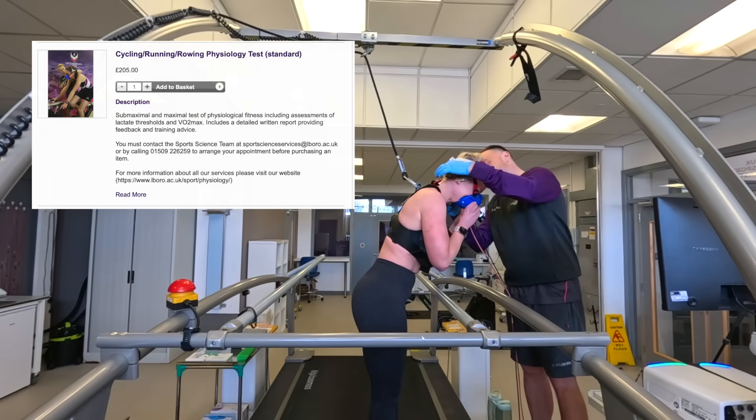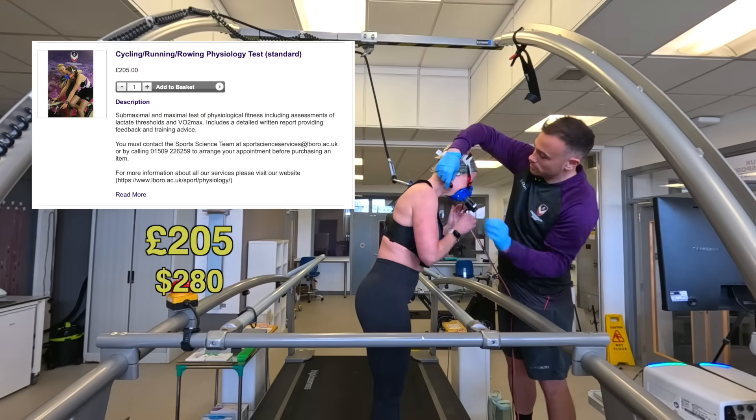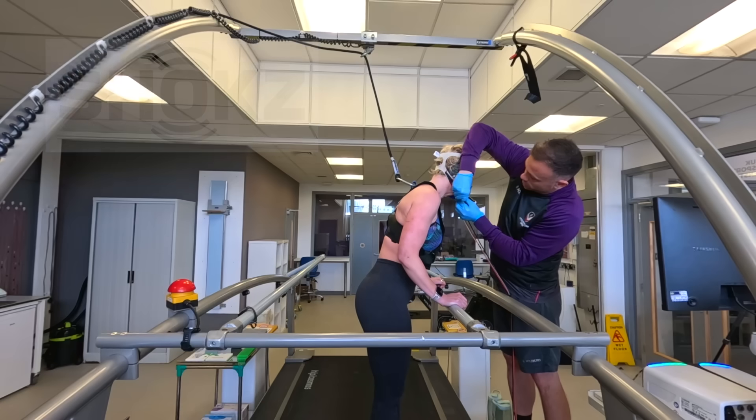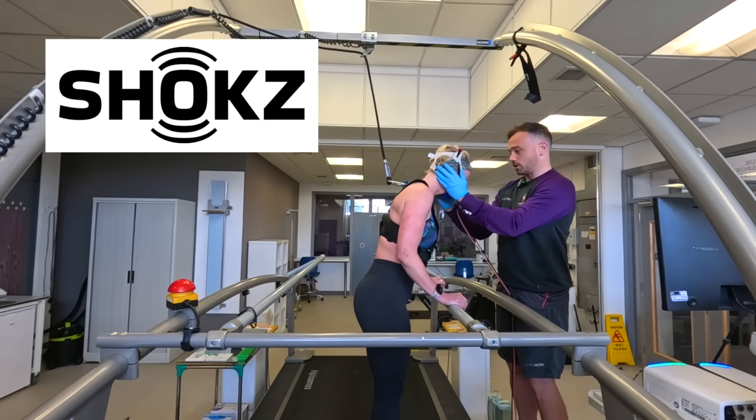Going to a sports lab and getting this stuff done takes some time and costs a bit of money, so I'm grateful to have Shokz sponsor this video, allowing me to do all of this and share it with you.